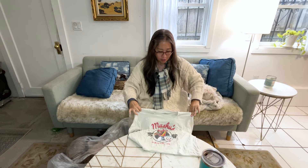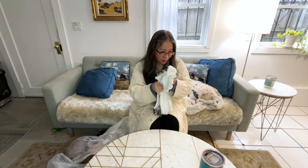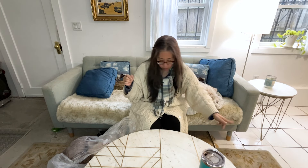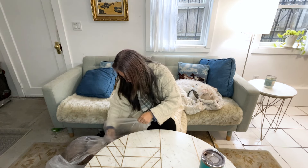This is just a little Mulan t-shirt that I got for my daughter, so I'm going to put this one over here. I just need to wash it — actually I need to wash all these things.